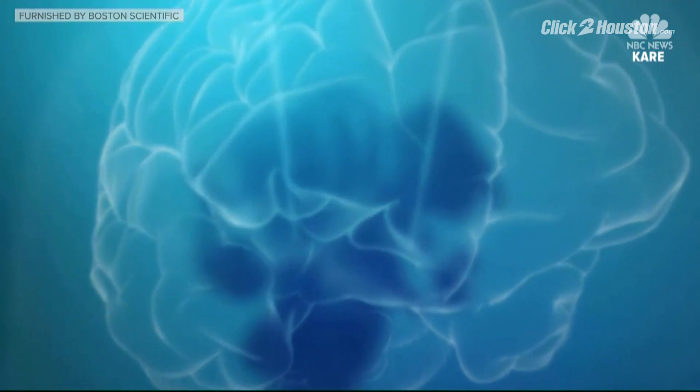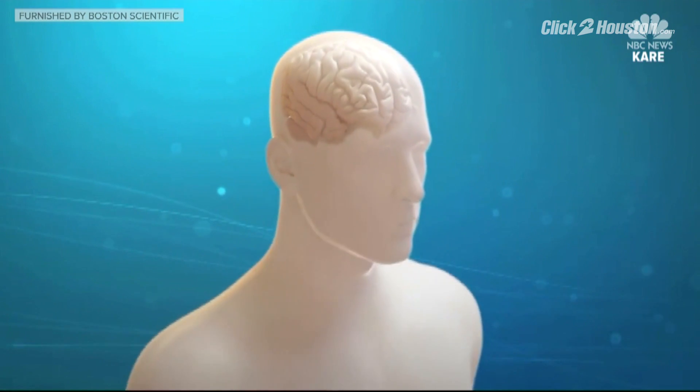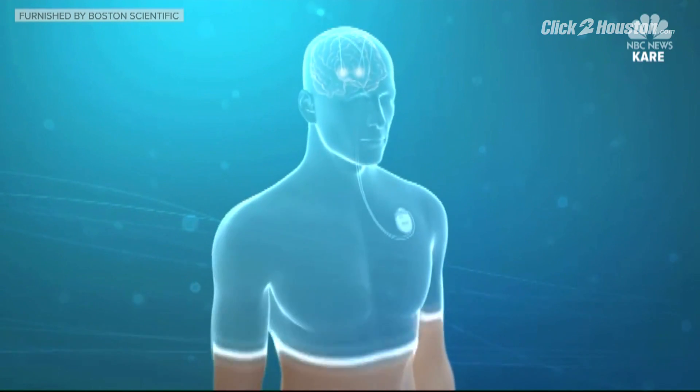A tiny 1.27 millimeter lead that Dr. Michael Park says is surgically inserted into the head. We do the surgery while the patient is awake, so when we turn it on, we can actually see their tremors go away — instant relief, and without pain, because there are no pain sensors in the brain.